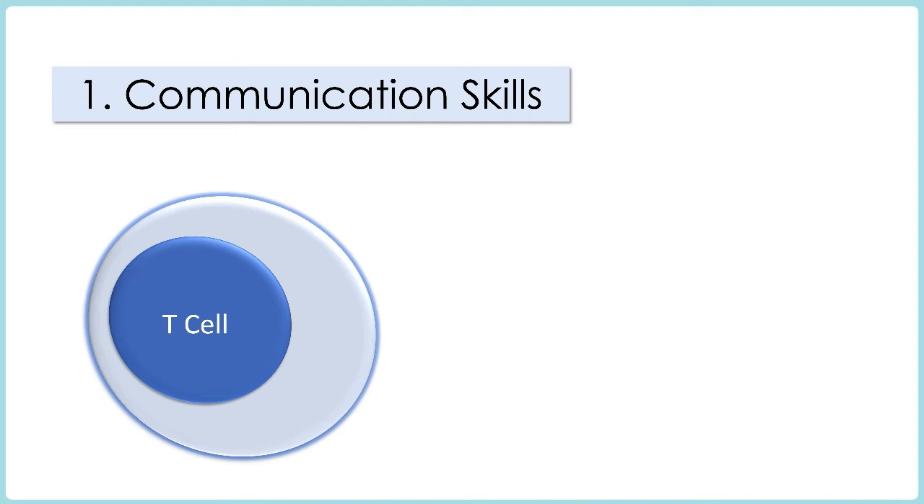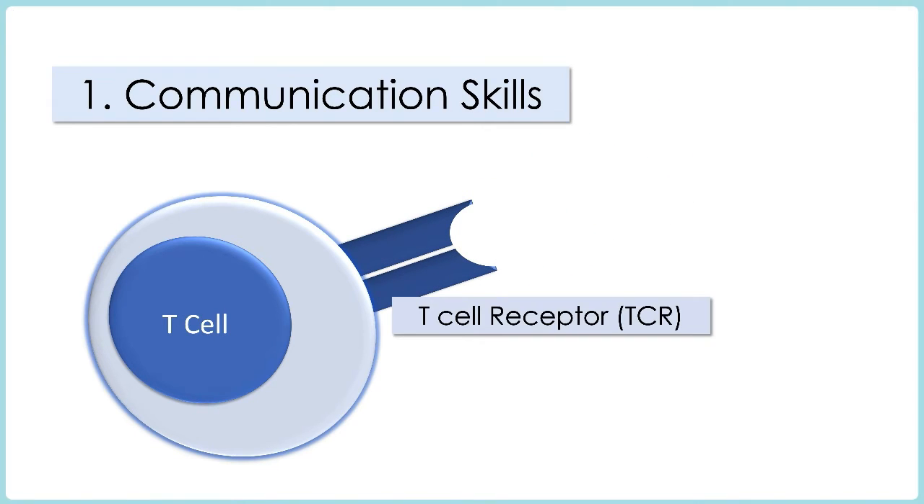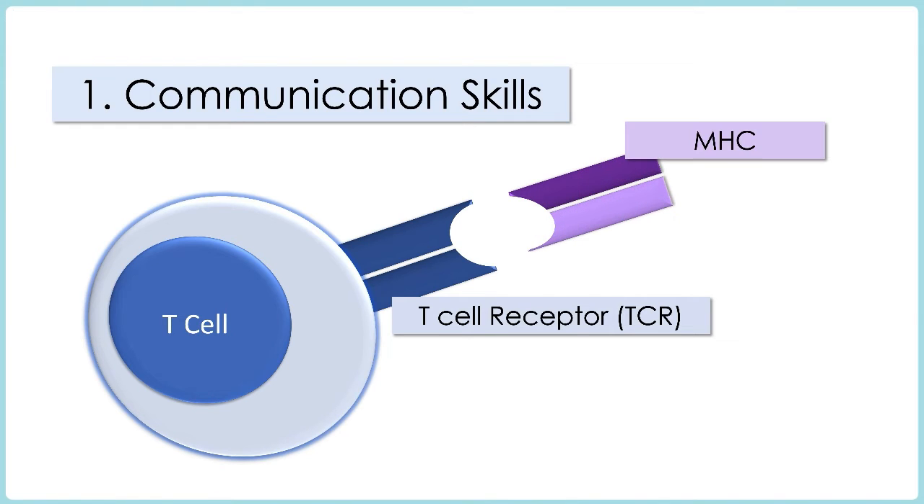Number one: communication skills — the ability of the T-cell to communicate with other body cells about antigens that they've found, and this is tested in the cortex. Number two: the ability to respond to foreign antigens whilst not overreacting to self-antigens, and this is tested in the medulla. First up, developing those communication skills in the cortex: the very first thing that happens to T-cells when they arrive is the installation of a communication device known as the T-cell receptor. This T-cell receptor is the place where antigens are presented to T-cells by other cells — literally the only place on the T-cell that this will happen, so it needs to be in working order.